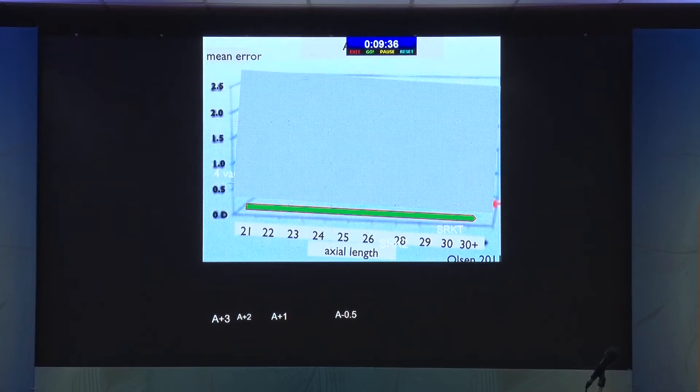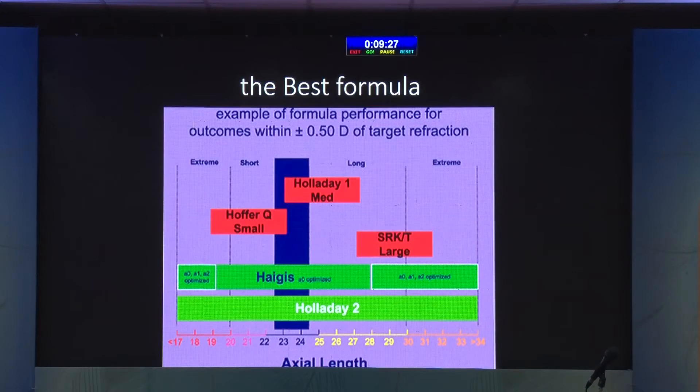But what do we want? We want a super formula which is straight, flat, plano for all eyes. We know from outcome measures we cannot get this with SRK2 or SRK/T or any other formula. Till about 15 years ago, many of us used: short eye — Holladay 1; normal eye — SRK/T or Holladay 1; and large eye — SRK/T. That was the norm, and this was advised by the Royal College of Ophthalmology, England, for nearly 15 years.